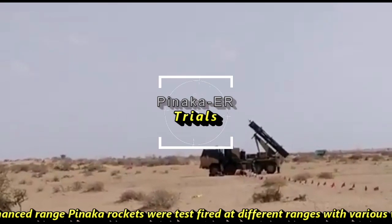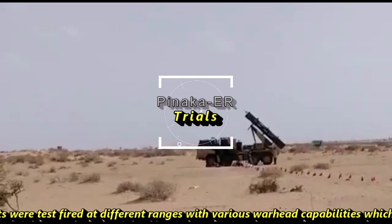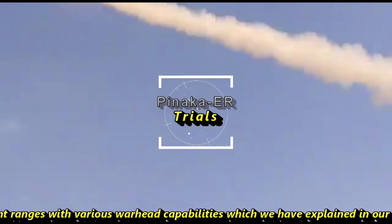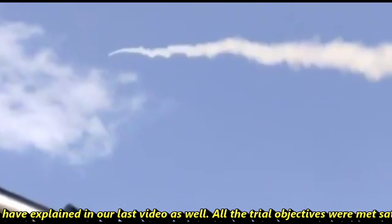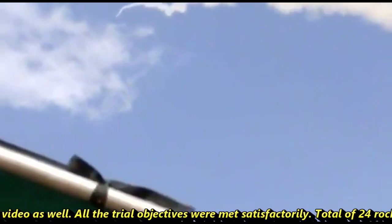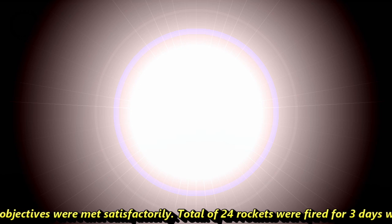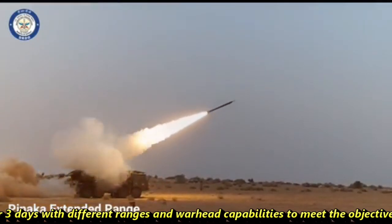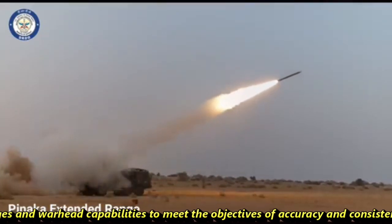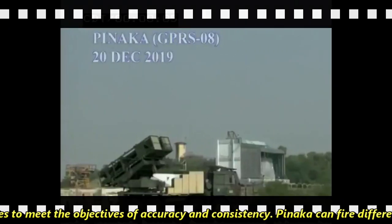In these trials, enhanced-range Pinaka rockets were test-fired at different ranges with various warhead capabilities. All trial objectives were met satisfactorily. A total of 24 rockets were fired over three days at different ranges and warhead configurations to meet the objectives of accuracy and consistency.